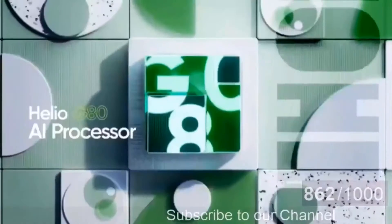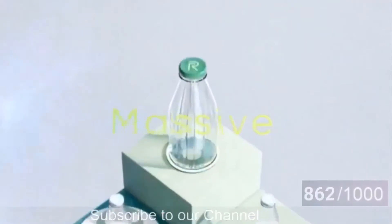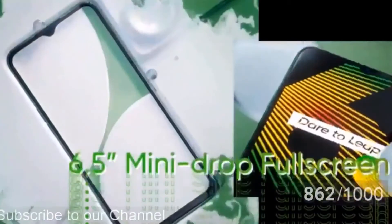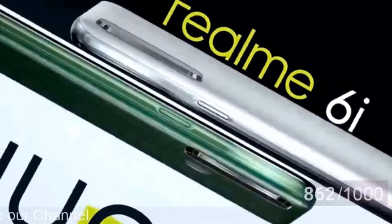The Realme 6i features this new chipset as well as a quad camera setup at the back. As we know, Realme launched the Realme 5i in January, and just two months later the company has announced its successor. Unlike the Realme 6 and 6 Pro, the Realme 6i continues with the water drop notch.